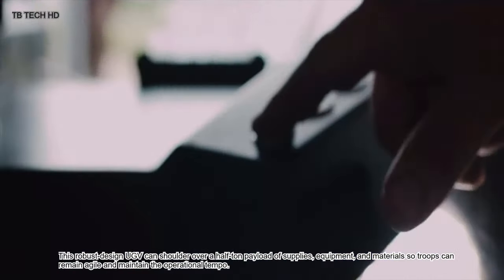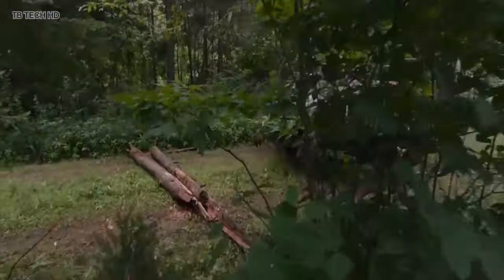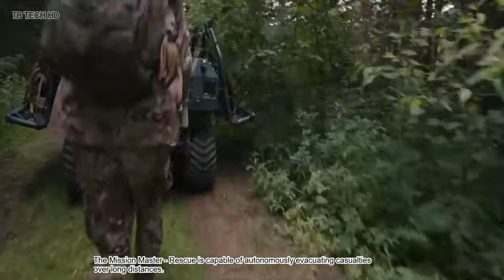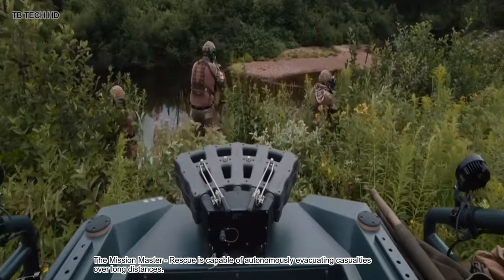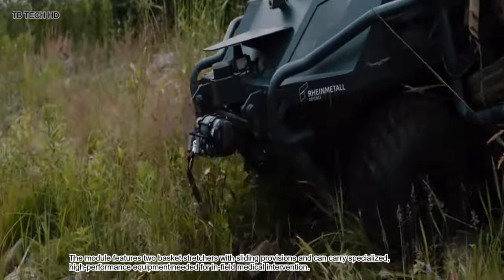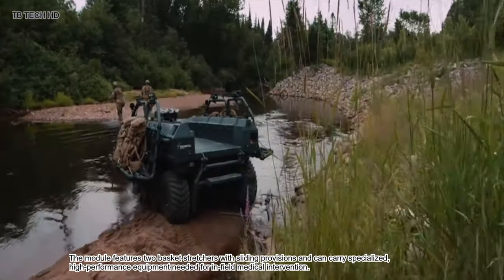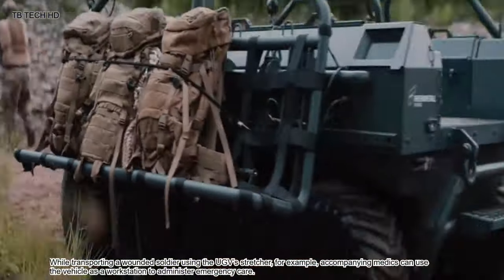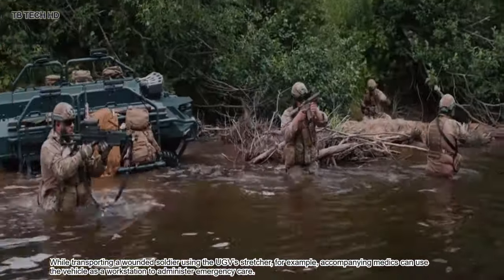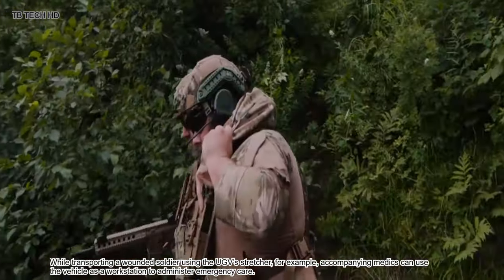The Mission Master Rescue is capable of autonomously evacuating casualties over long distances. The module features two basket stretchers with sliding provisions and can carry specialized high-performance equipment needed for in-field medical intervention. While transporting a wounded soldier using the UGV stretcher, for example, company medics can use the vehicle as a workstation to administer emergency care.